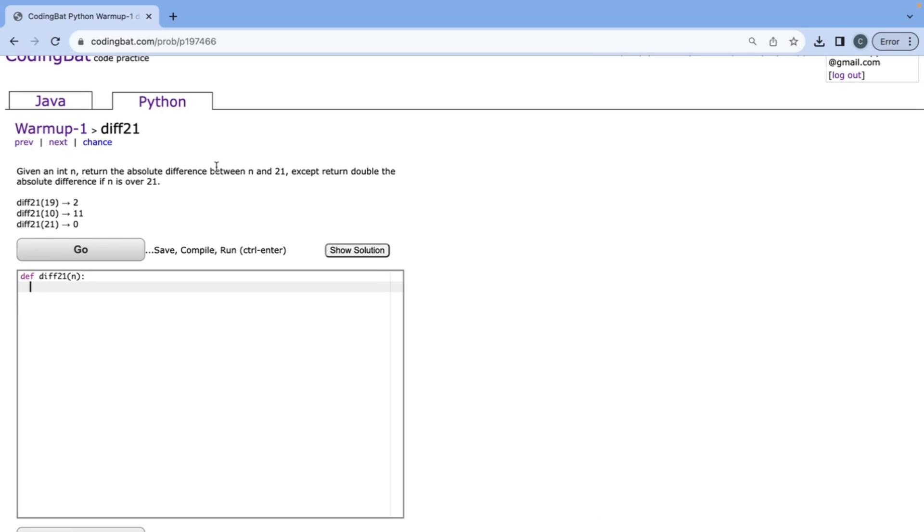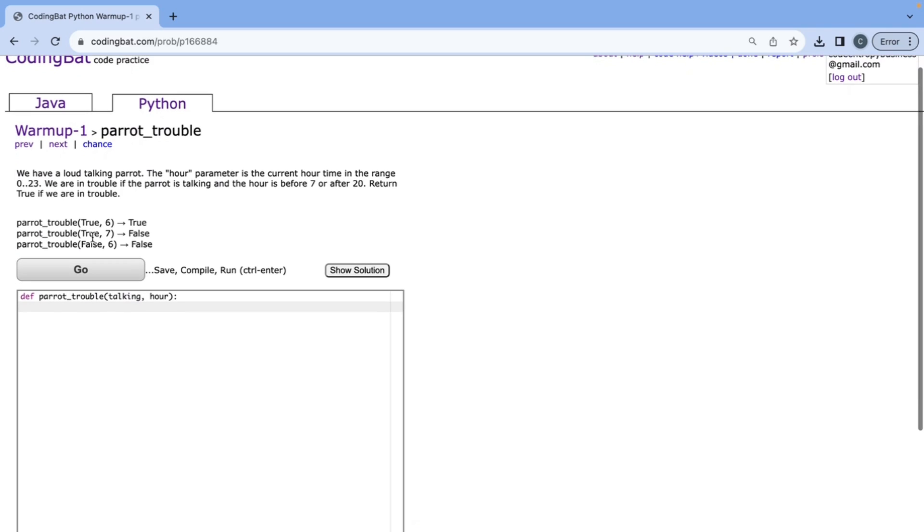Given an N, return the absolute difference between N and 21, except return double the absolute difference if N is over 21. We start by checking if N is greater than 21 — in that case, we return two times (N minus 21). In our else case, we return 21 minus N, which is the absolute difference since N is less than or equal to 21. That's all correct. The next problem is Parrot Trouble.